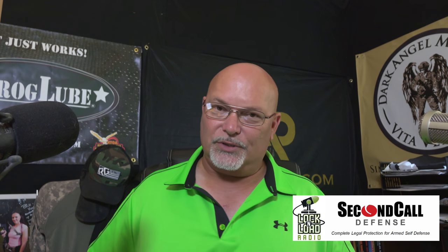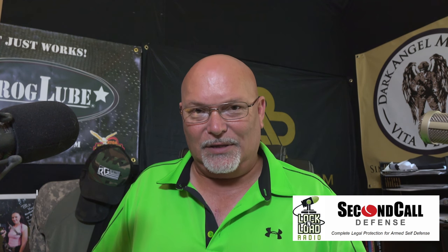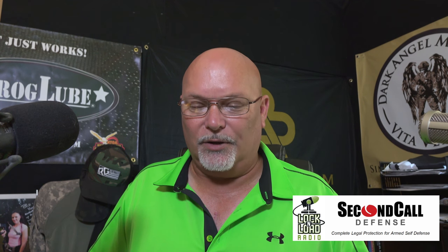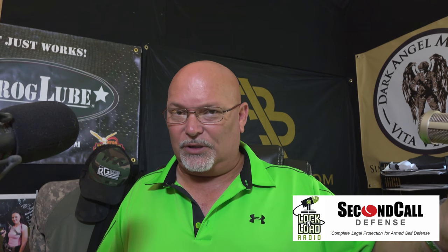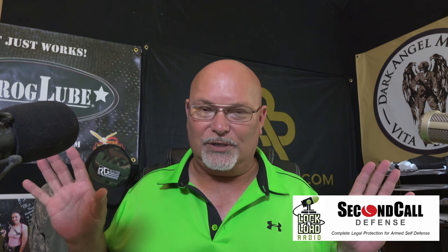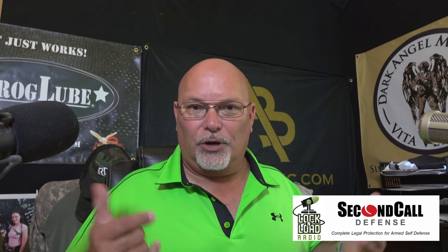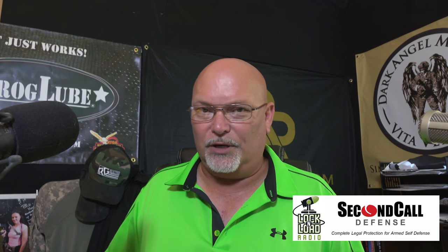Check them out at tacticalholsters.com. Show is available at GCNlive.com, ammoland.com, streaming daily at lockandloadradio.com, also available on Stitcher, iTunes, and a whole bunch of other podcast platforms. If you're in a radio market and want the show, contact Genesis Communications Network and look for a young man named Adam Miller — he will hook you up.